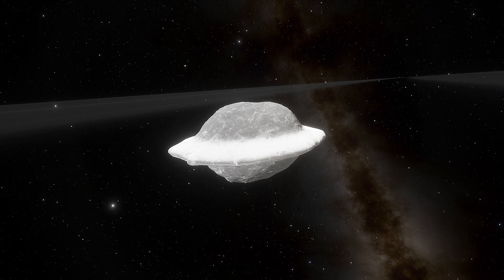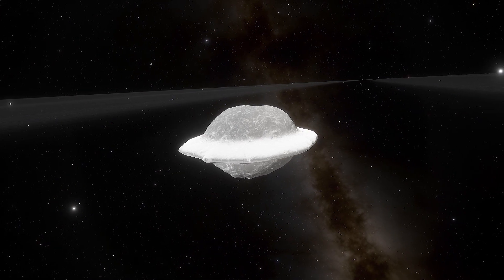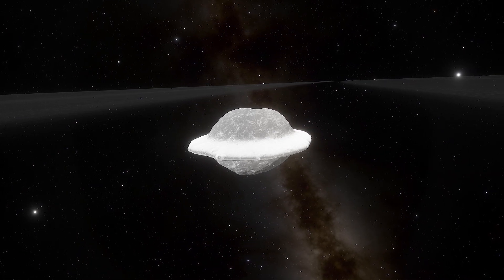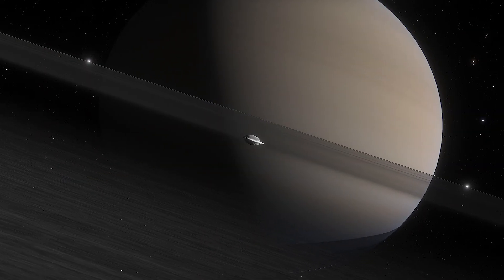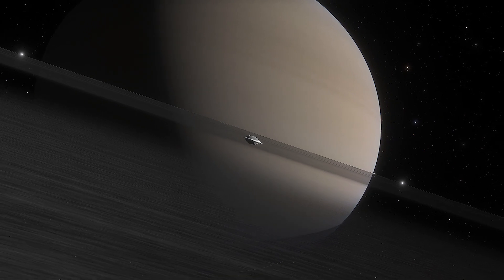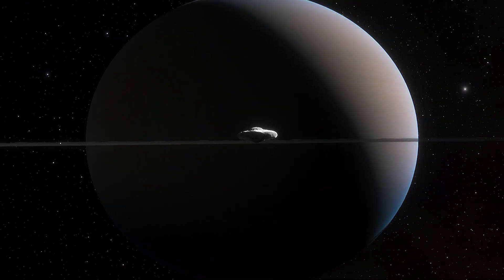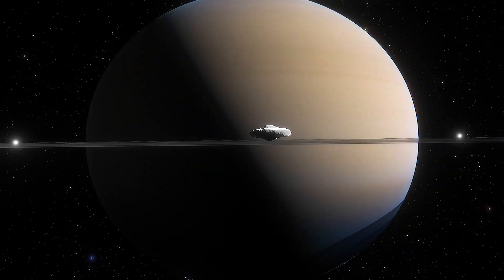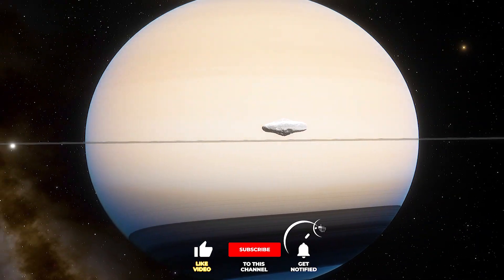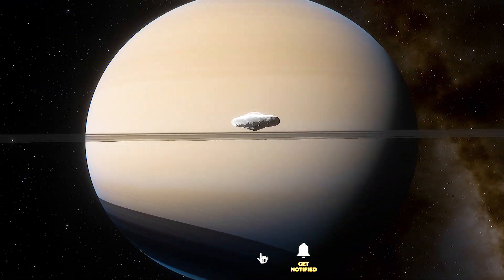Researchers at the University of Bern show how these moons were formed. Computer simulations demonstrate how the merging collisions shaped these little moons. Data shows that the powerful effects of Saturn's gravitational pull were a key influence. The researchers said the spectrum of shapes among Saturn's small moons is a natural outcome of merging collisions among similar-sized moonlets possessing physical properties and orbits that are consistent with those of the current moons.